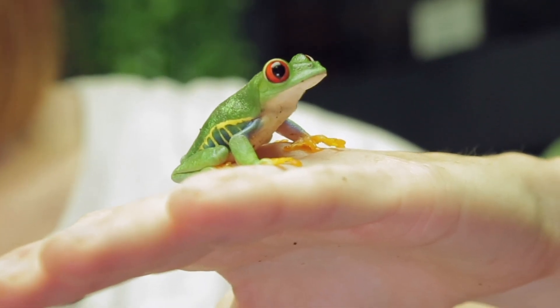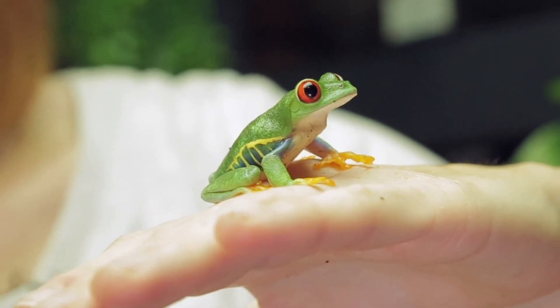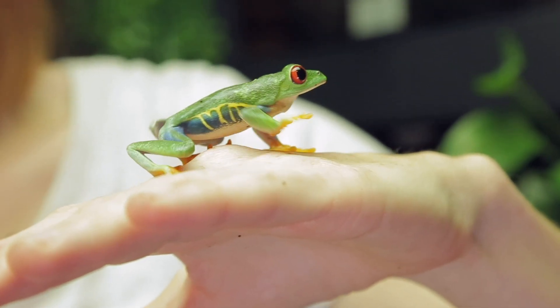Goma's colors are stunning, and every time I see him, I'm reminded how incredibly lucky I am to work with these amazing animals. Thank you, Goma, for keeping my wonder alive. I hope you guys enjoyed seeing Goma. If you have any questions about him, let me know in the comments below. And if you'd like to go on more adventures with us every week, subscribe to our YouTube channel. Thanks, and we'll see you next week.